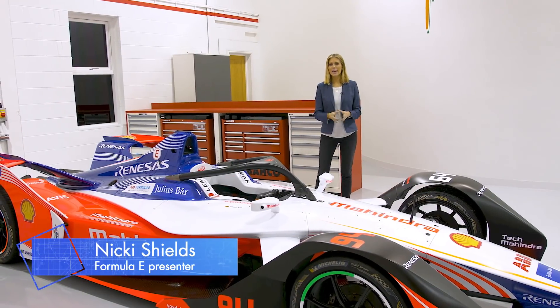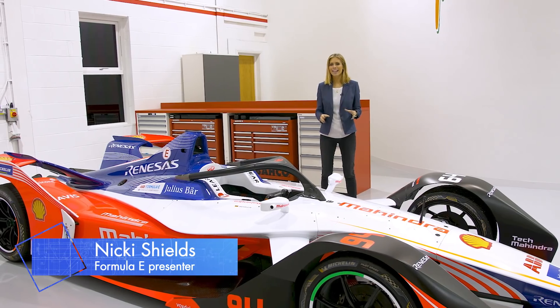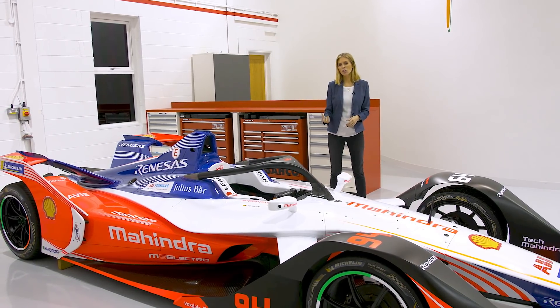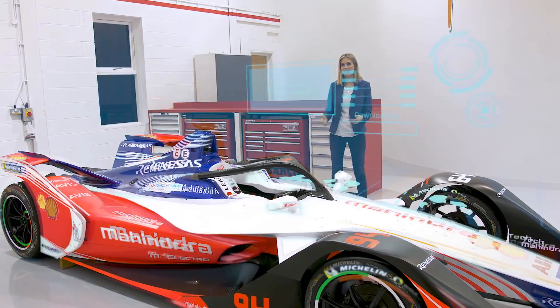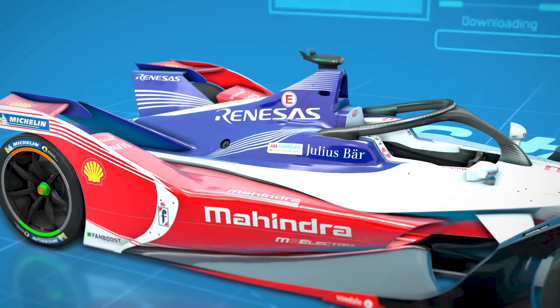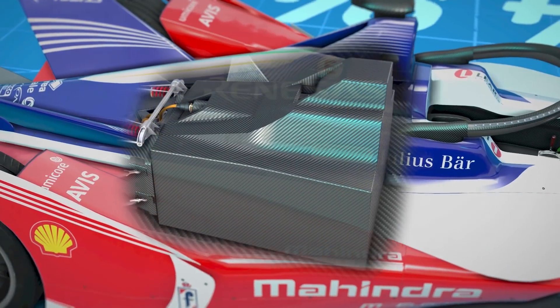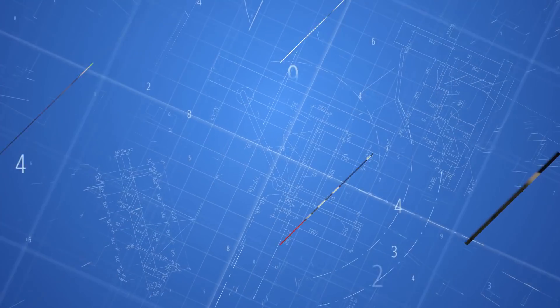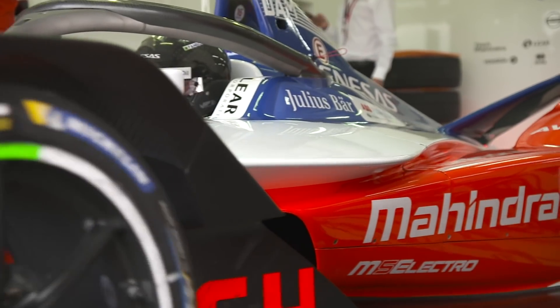One of the biggest changes in Formula E in Season 5 is the battery. It's the beating heart of this beast and where all the energy is stored to power the Gen 2 car. For this season the new battery is supplied by McLaren Applied Technologies, who have developed a battery that lasts the duration of an entire race, and this makes the car swap a thing of the past.